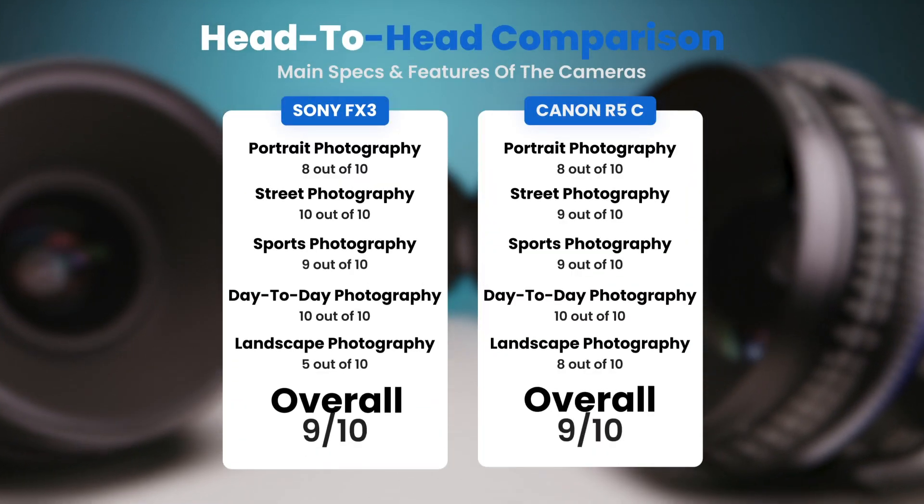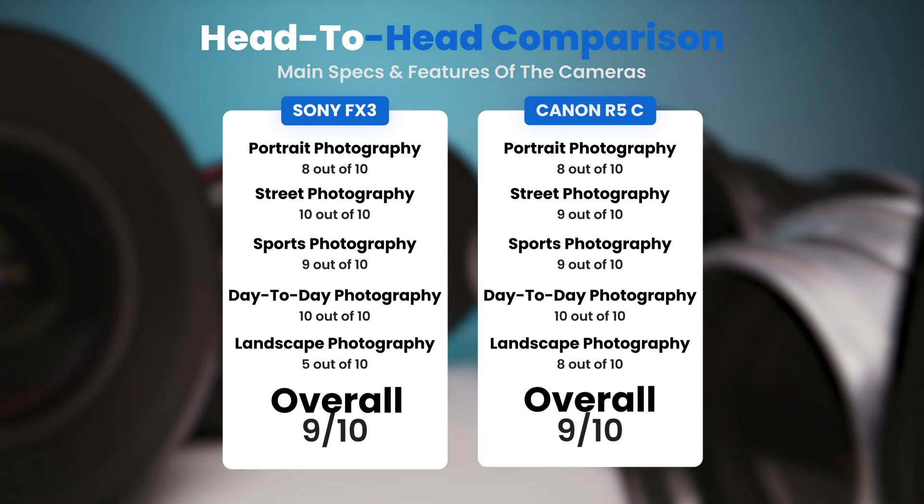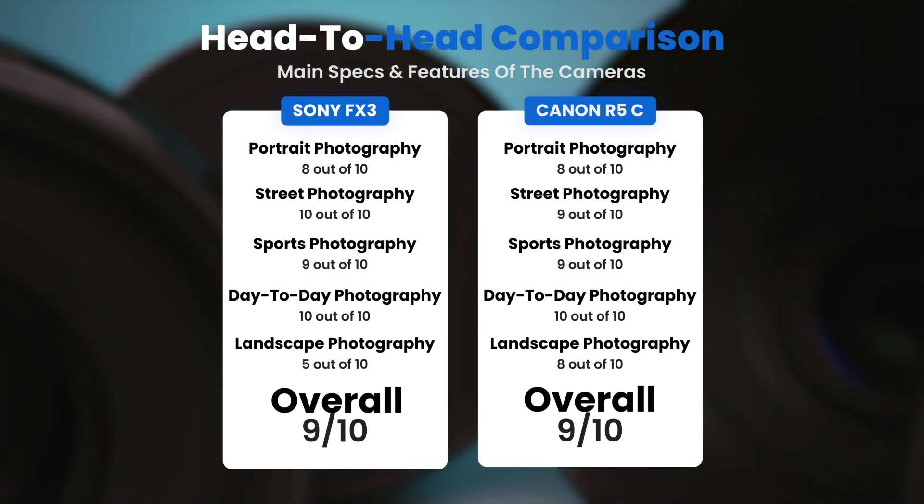To conclude, here are our overall ratings for both cameras. The Sony FX3 receives an overall rating of 9 out of 10. The Canon R5C also receives an overall rating of 9 out of 10.